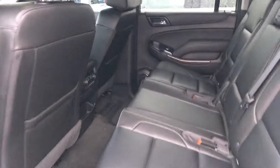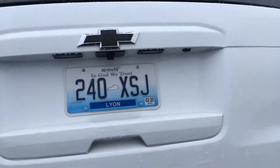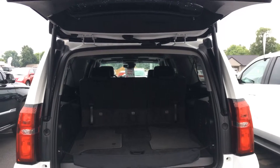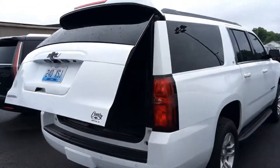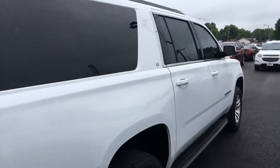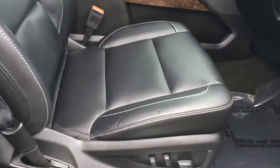This happens to have a second row bench seat. As you can see, the interior has been well maintained and taken care of. It also features a Bose sound system, and again, as you can see, the seat condition shows little to no wear whatsoever.